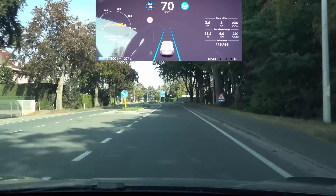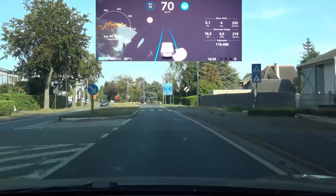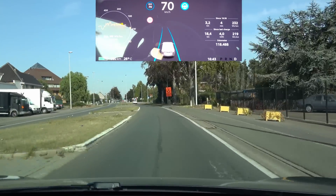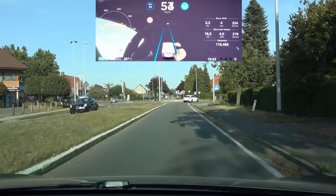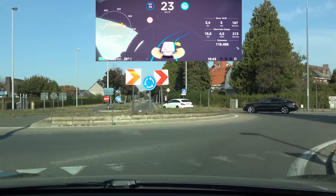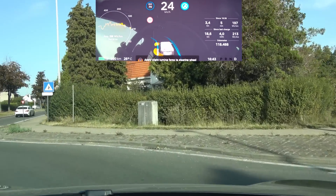What should also be new in this update is the fact that it slows down for roundabouts. We're coming up on a tiny roundabout here — let's see if it slows down and what it does after that. Hopefully the car in front of me is gone. Yeah, it is slowing down.